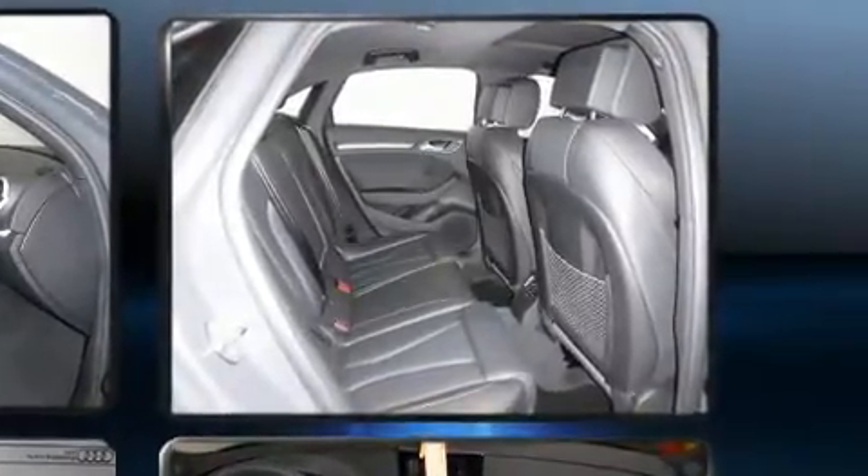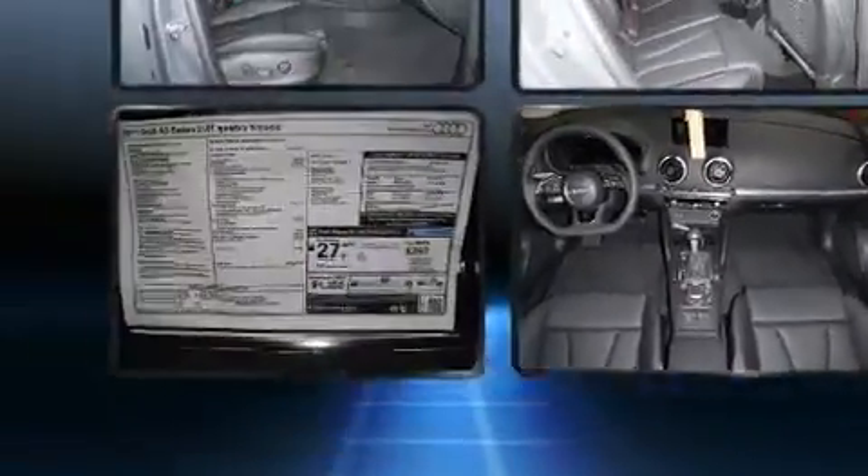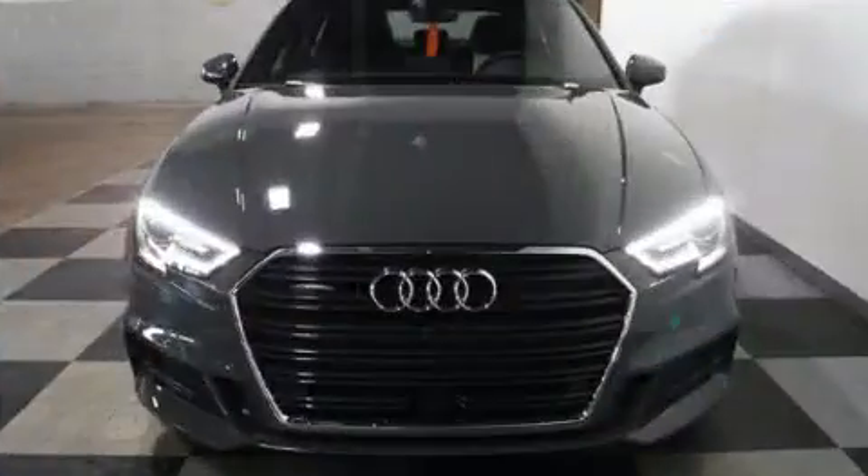Audi prioritized fit and finish as evidenced by leather upholstery, a power seat, an automatic dimming rearview mirror, front dual-zone air conditioning, heated door mirrors, blind spot sensor, and power windows.